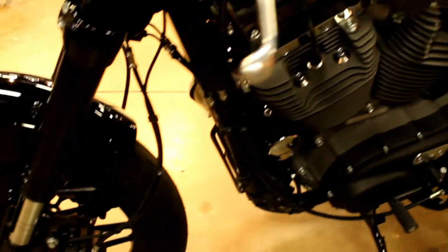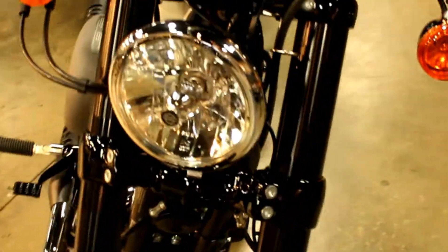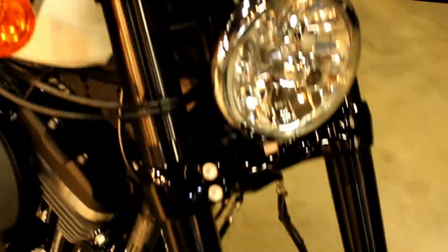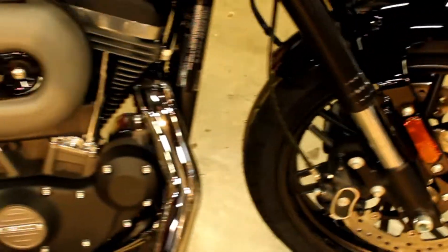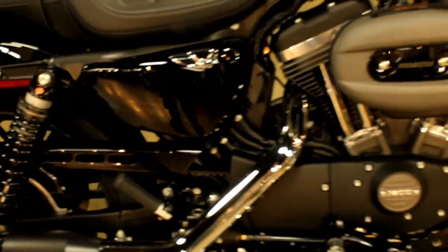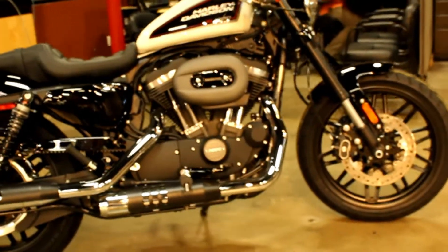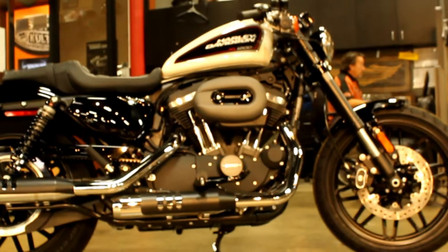That all looks so good together. 1200 CC V-twin engine, 5-speed transmission. Available for test rides, test looks, and further inspection seven days a week at Biggs Harley-Davidson, between Vista and Escondido in San Marcos, right off the 78.